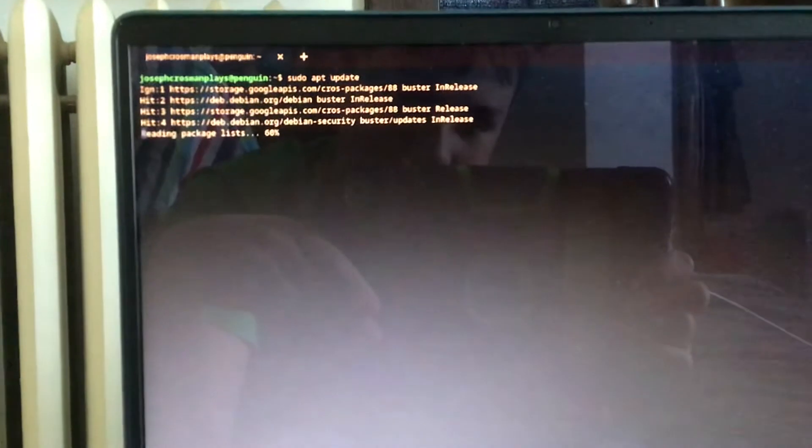Alright guys, here is proof that the sudo apt update is working again. I think I fixed something that caused it. I'm going to show you proof. As you can see, I fixed it.